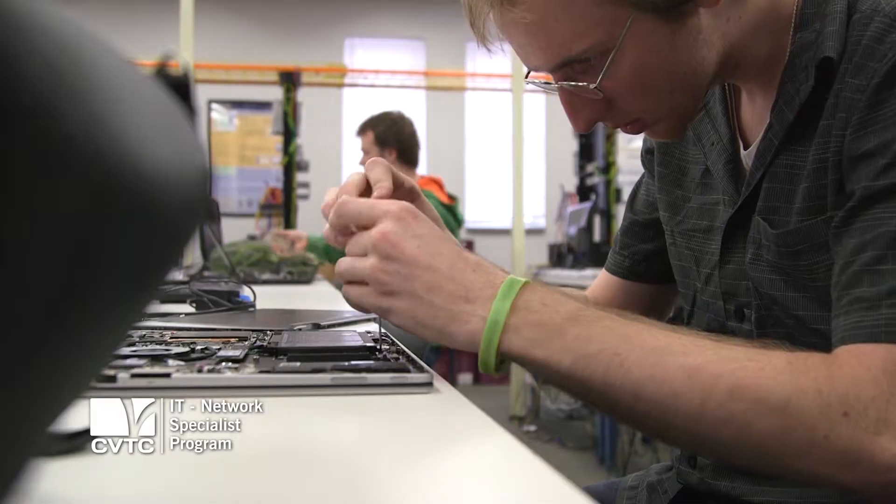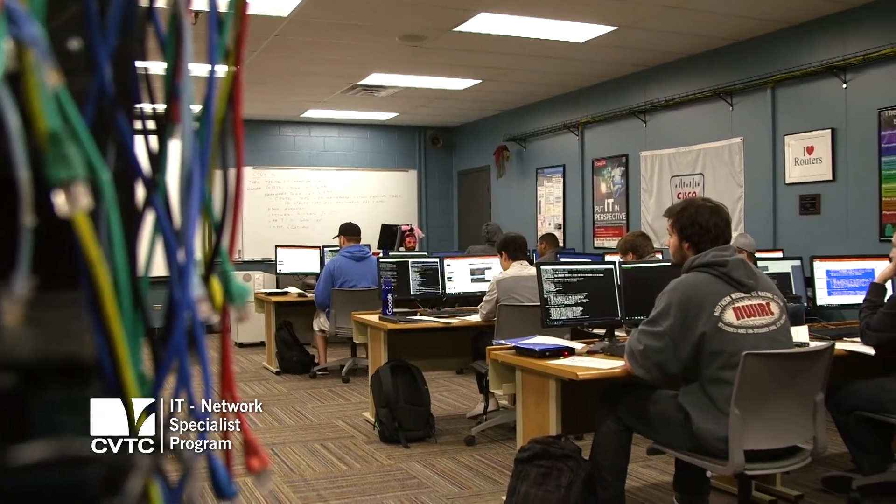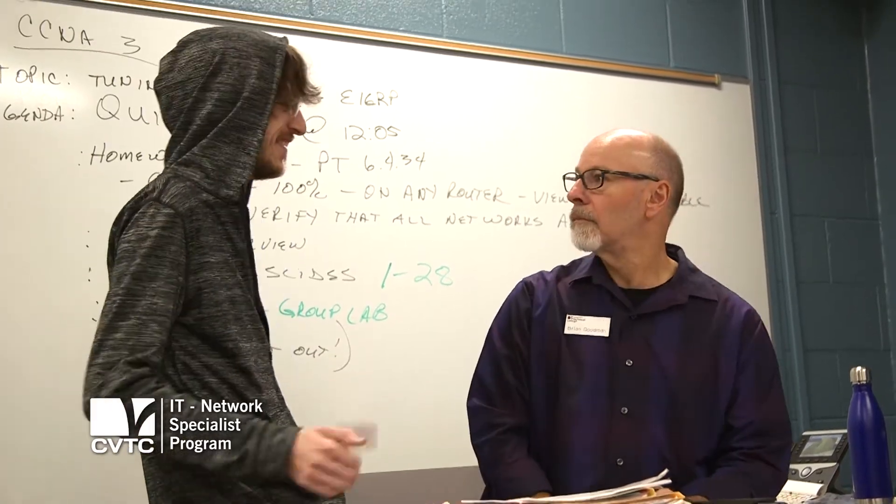We get a lot more hands-on experience here. Not only is it slowed down, but we also get to apply what we know. Smaller class size has been really nice, but the instructors definitely make it worth it. They're super helpful, they definitely want to get to know you as a person, and that's what really pushed me to keep going.